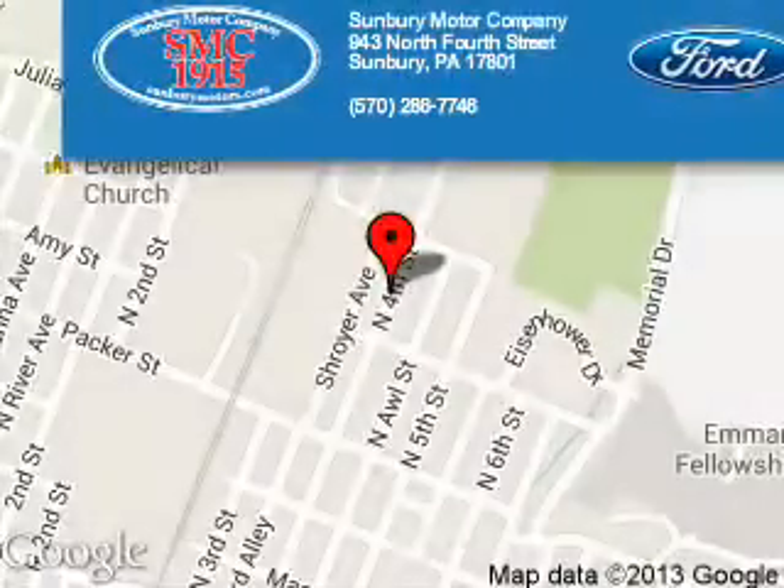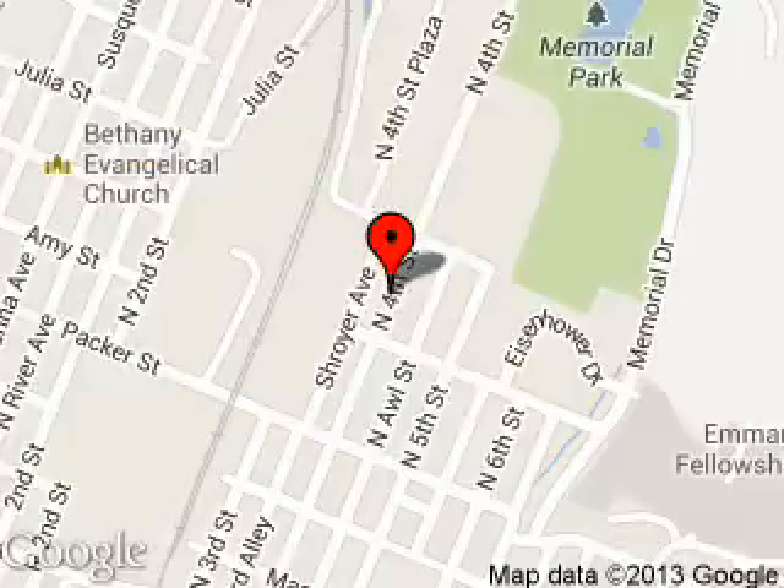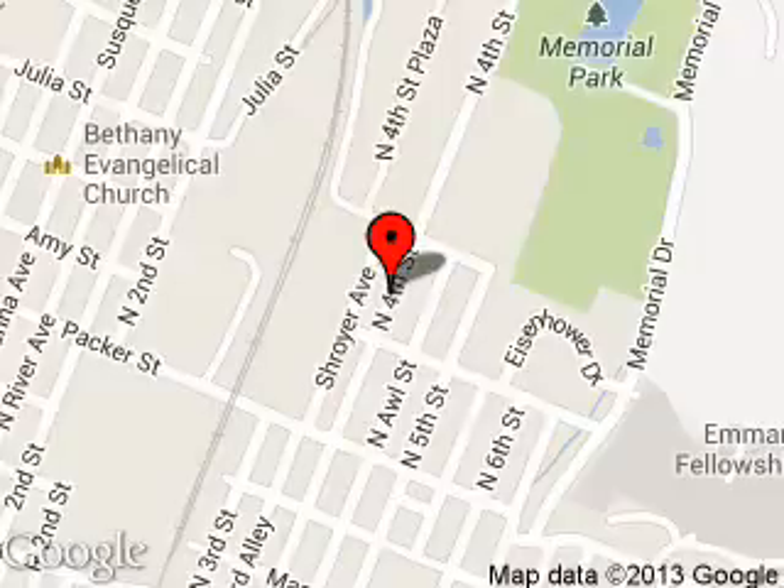Great quality at a great price. Call or click to contact us today. Sunbury Motor Company is dedicated to doing everything possible to ensure that the experience you have selecting your next vehicle is a pleasant one. We are located at 943 North 4th Street, Sunbury, Pennsylvania, 17801.